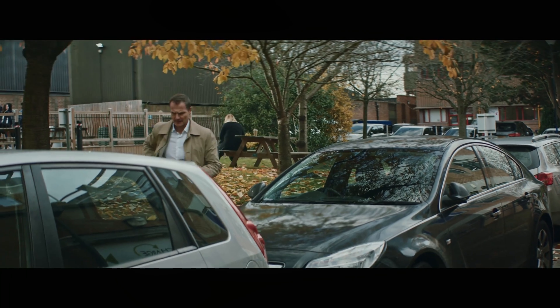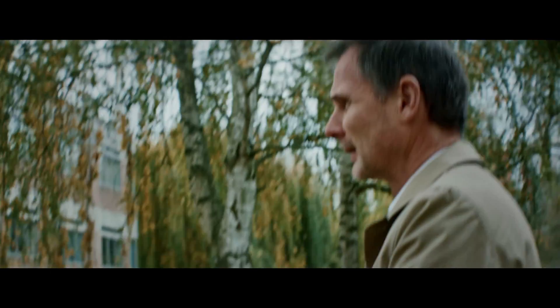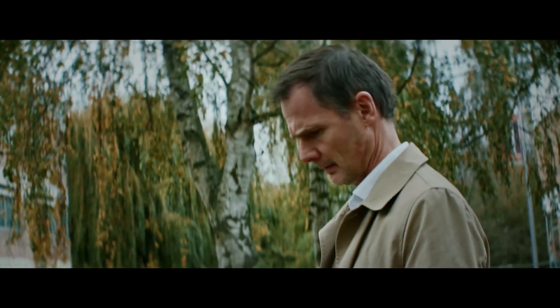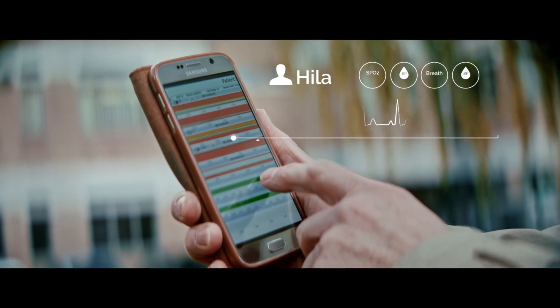You know, you never really stop thinking about your patients, even when you're not on the ward. It's actually become a habit of mine to check the patient's status engine for my patient's stats before I go into hospital.